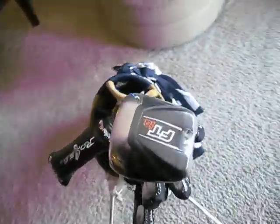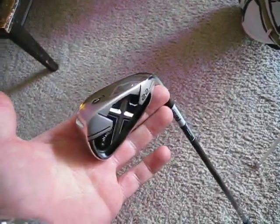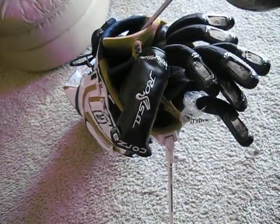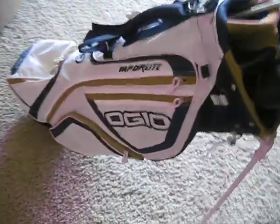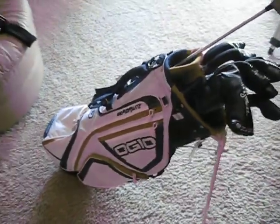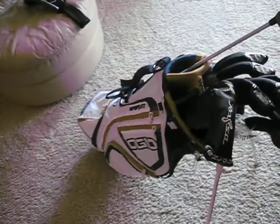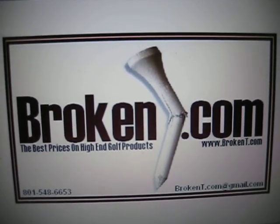Like I was saying, driver ran me $250, irons ran me $300, putter was like $89, and I got the bag for $70. These bags run like $120 to $150 bucks. So everybody go check out Brokentea.com — they've got awesome deals on high-end golf clubs. Thanks.